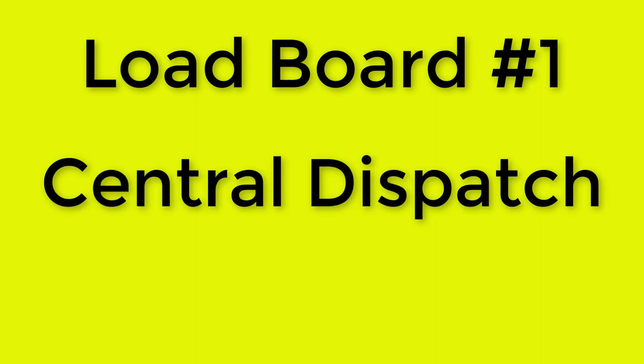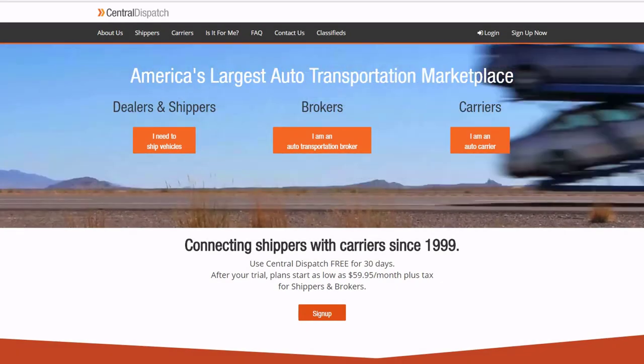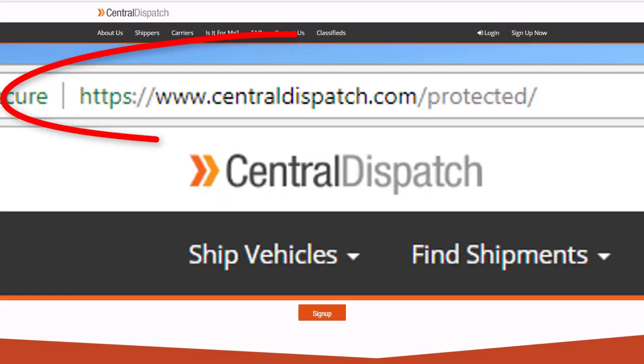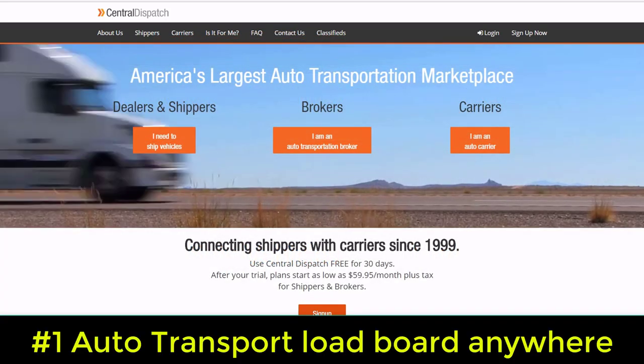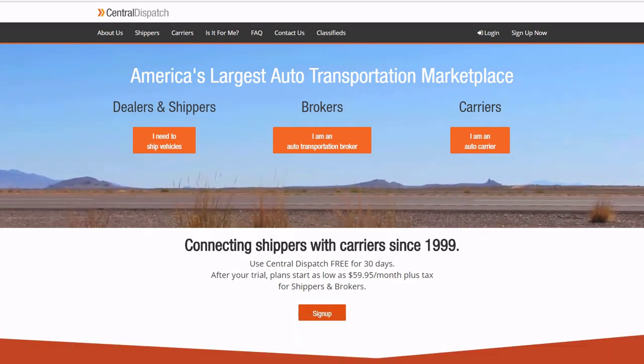Load board number one: Central Dispatch. Visit centraldispatch.com. Right now, this is absolutely the number one auto transport load board in the United States, with the most listed loads nationwide.